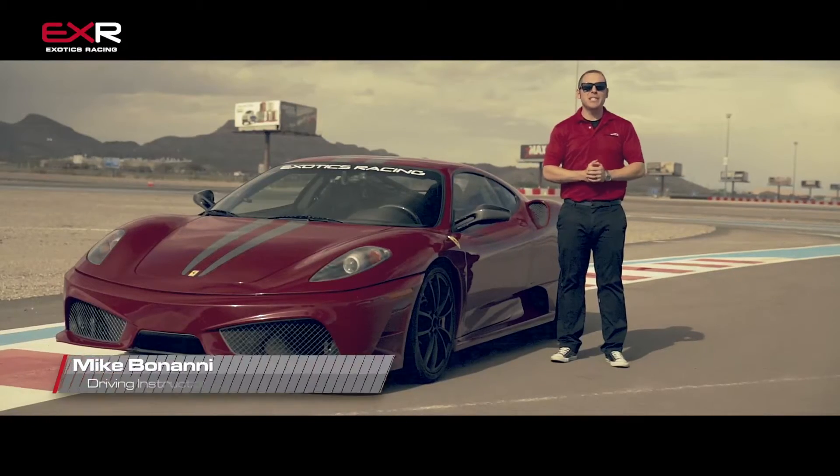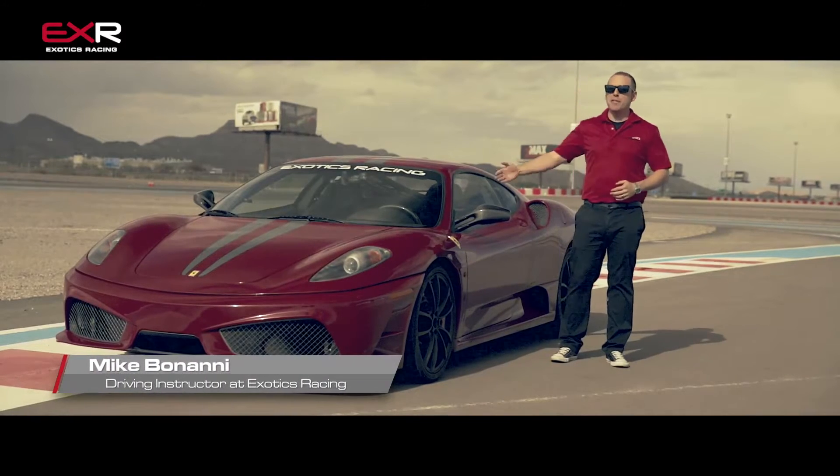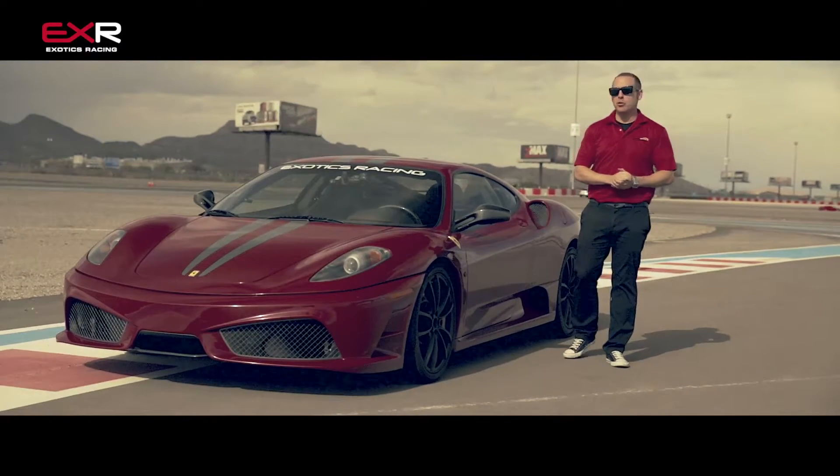Welcome to Exotics Racing. We are out here at our very own racetrack in Las Vegas Motor Speedway to show you the Ferrari F430 Scuderia.